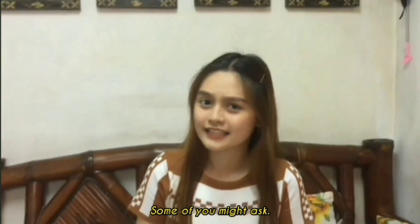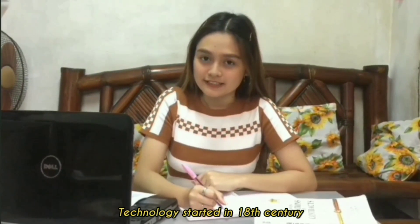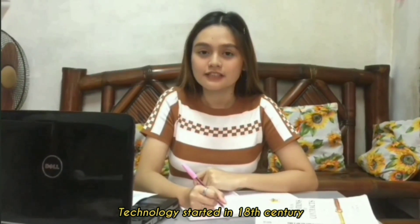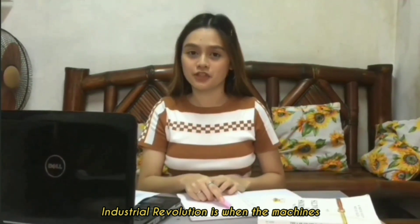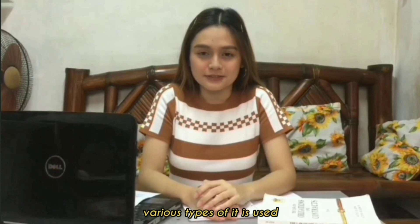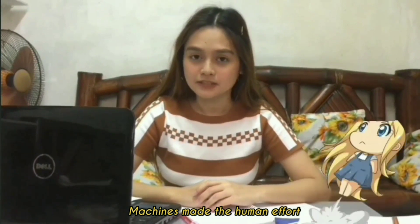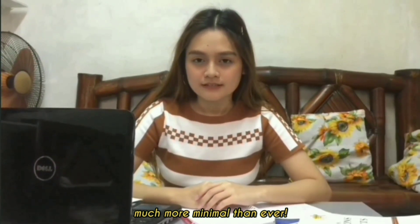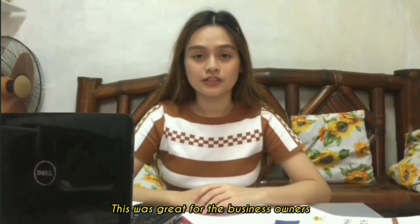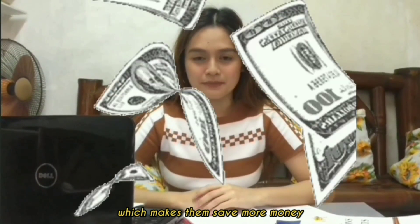Some of you might ask, Allie, when did technology even start? Technology started in the 18th century when the Industrial Revolution began. The Industrial Revolution is when machines got invented and various types were used for development and production of goods. Machines made human effort much more minimal than ever. This was great for business owners because it made production faster, which helped them save more money.